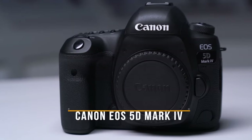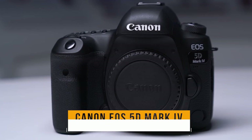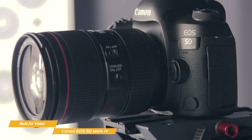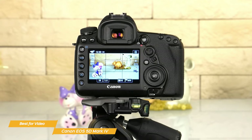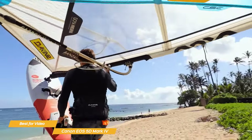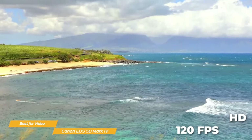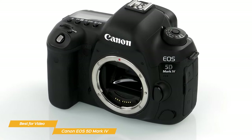Up next on my list is the Canon EOS 5D Mark IV — my choice for the best DSLR camera for video. The Canon EOS 5D Mark IV is a great option, especially for anyone looking to take their video content to the next level. It shoots stunning 4K video at up to 30 frames per second, with an option to shoot full HD at up to 60 frames per second and HD up to 120 frames per second — ideal for smooth, flowing slow motion.